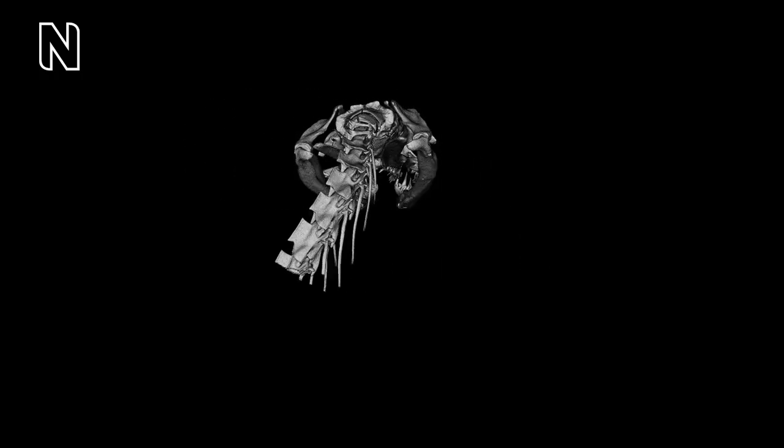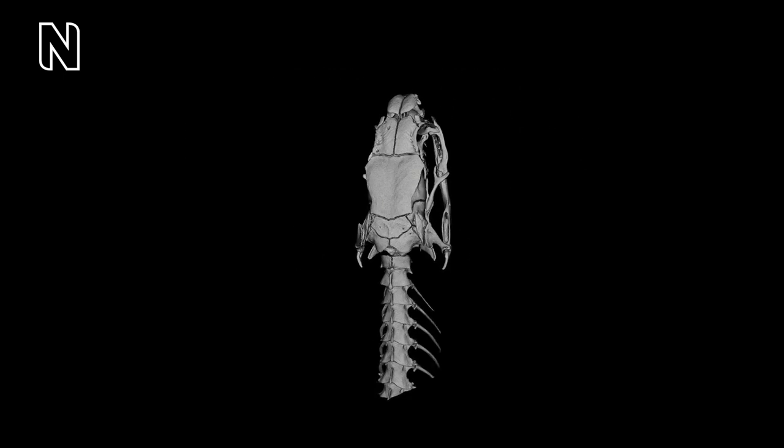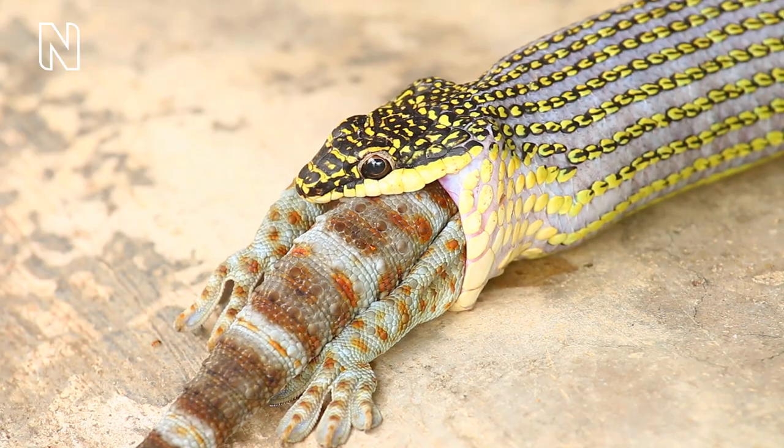Snake feeding is absolutely unique — they are the only animals in the world that can eat really large prey without processing their food, meaning they don't tear apart or chew their food, they just swallow it whole. They are able to do this because they have a highly mobile skull with 30 bones that can move independently from one another — what is called a kinetic skull. This gives them great independence of movement so they can swallow whole prey, and it is one of the main characteristics that distinguishes snakes from limbless lizards, making them a remarkable evolutionary group in terms of adaptation to feeding on different prey.